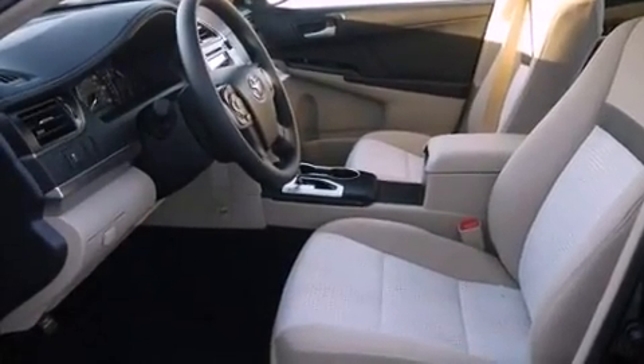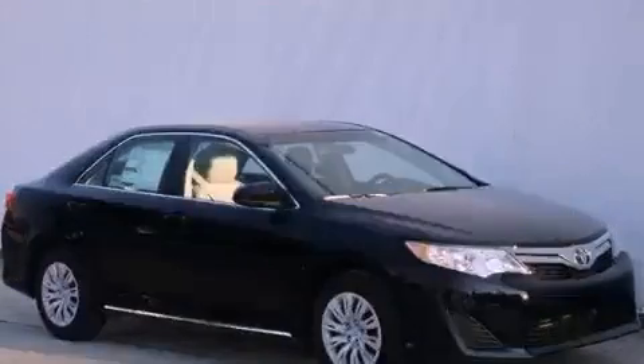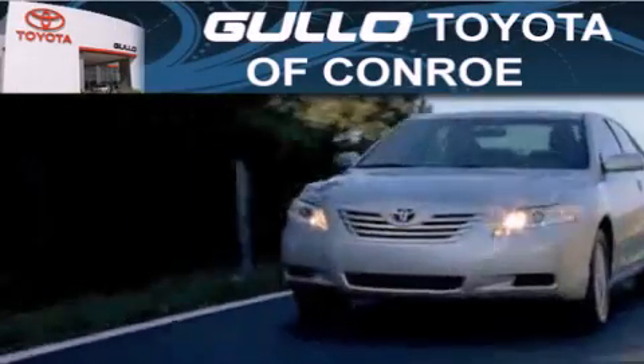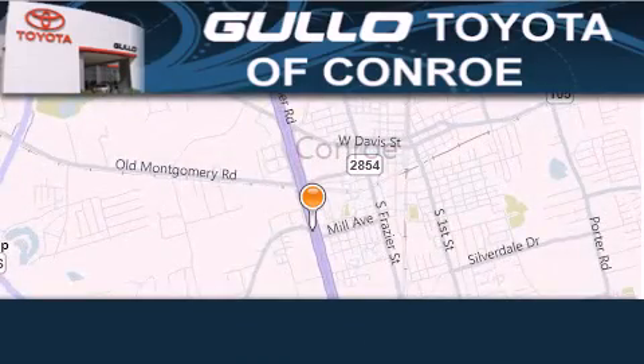Contact us today and schedule your opportunity to see this vehicle in person. Golo Toyota is located at 500 I-45 South in Conroe. Our goal is to exceed all of your expectations to ensure that you will return for future visits.